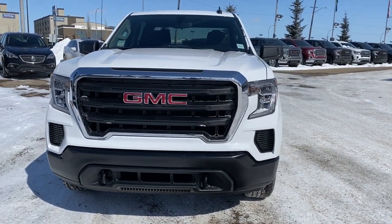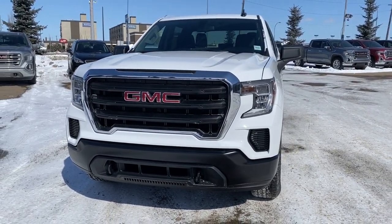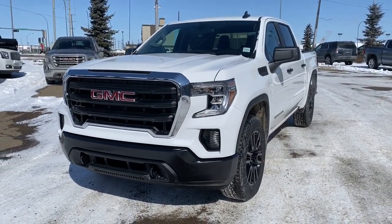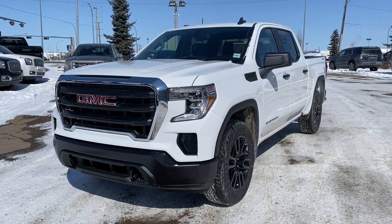It's a great day at Western GMC Buick, located on the corner of 184th Street and Stony Plain Road in Edmonton. Today we're looking at the 2020 GMC Sierra 1500.